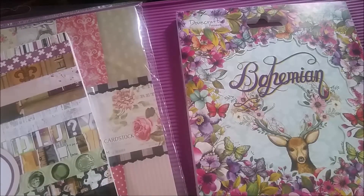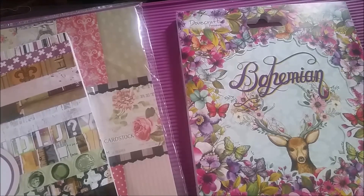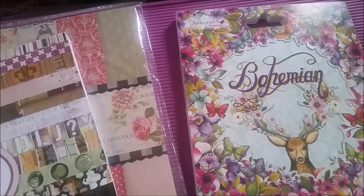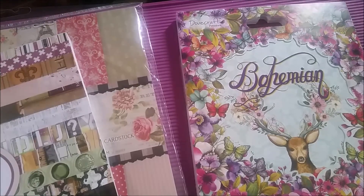So that was my little haul from LT's Craft Supplies. I'll put a little link in the description below and I hope you have enjoyed seeing all the things that I bought. Thanks so much for watching - don't forget to subscribe for some more haul videos, power videos and paper craft videos. And I will see you all again soon. Bye bye.